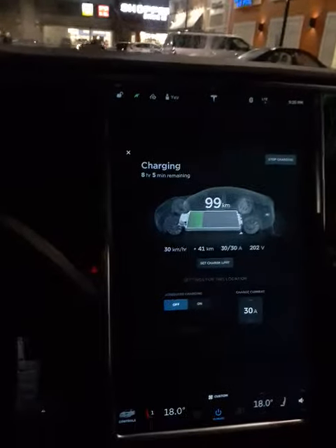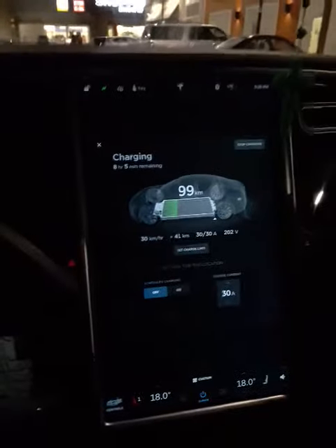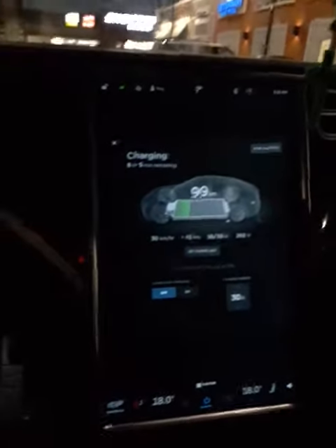Good evening! Today is December — I believe — I can't remember the dates. I think it's December 16. It is December 16, 2016, and it is currently very cold here in Calgary.